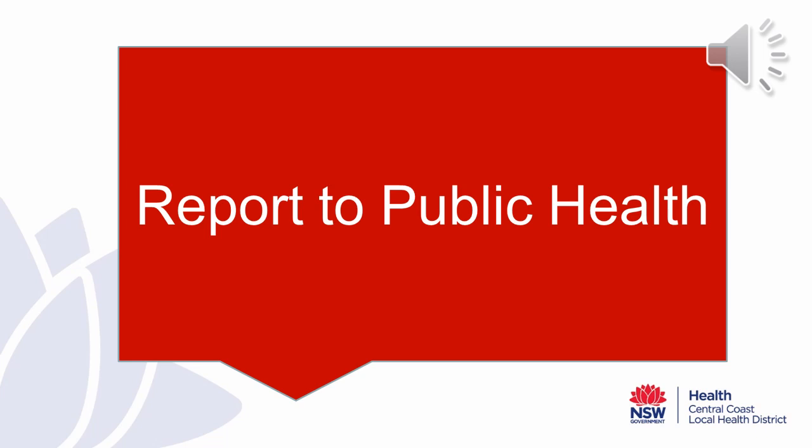Please report to Public Health if you have two or more cases of vomiting and/or diarrhoea in staff and/or children in a 48-hour period. And please do not hesitate to get in touch with Public Health should you have anything that is causing you concern that may indicate a gastroenteritis outbreak, or that is occurring during your outbreak that is of concern.